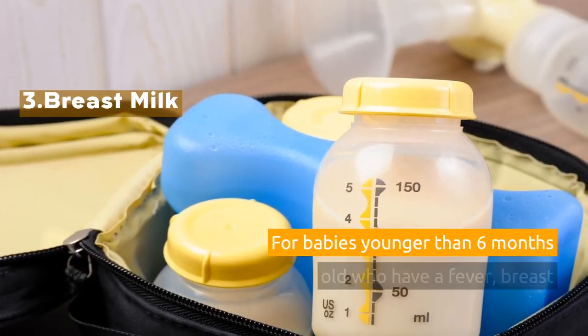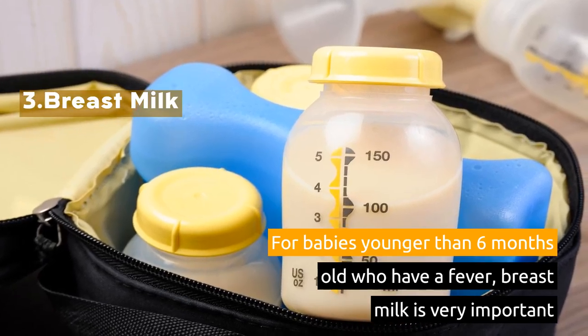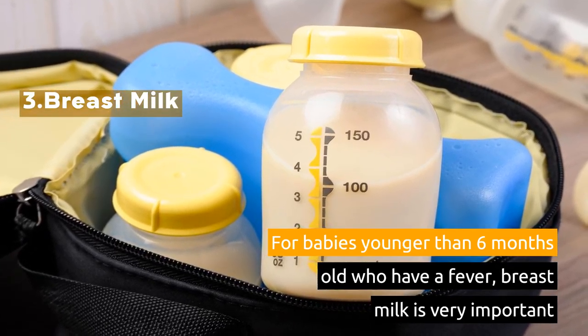3. Breast Milk. For babies younger than 6 months old who have a fever, breast milk is very important.